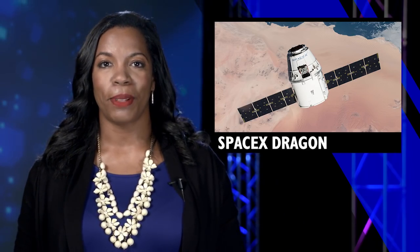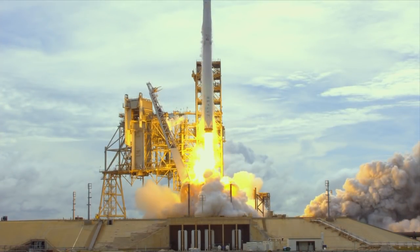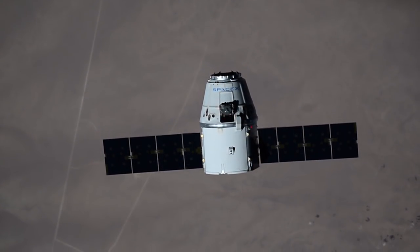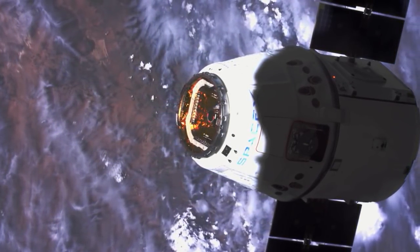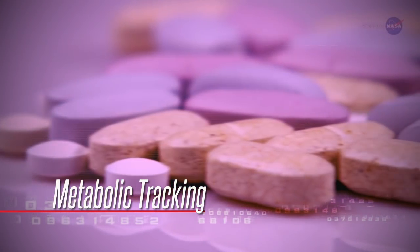Now that the spacewalk is completed, station residents are getting ready for next week's special delivery from SpaceX. On Monday, April 2nd, SpaceX will launch its 14th cargo resupply mission to the ISS. The SpaceX Dragon is packed with almost 5,800 pounds of research, crew supplies and hardware. Research highlights include a study on metabolic tracking that will evaluate the metabolic impacts of pharmaceutical drugs,